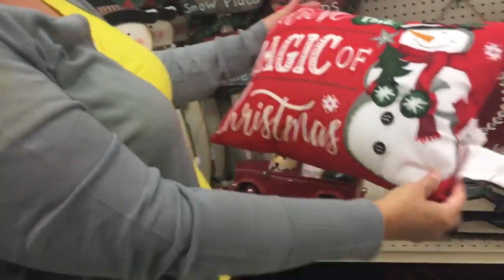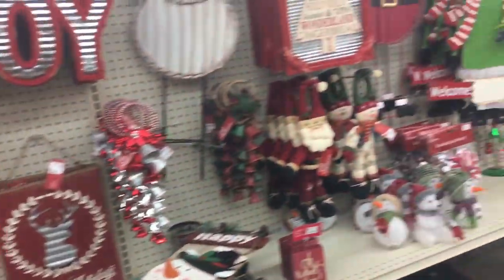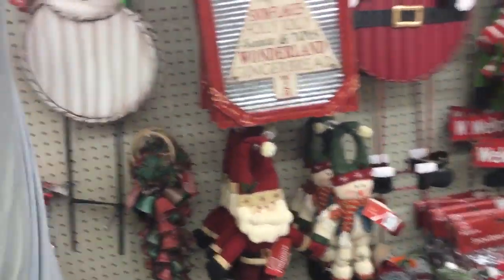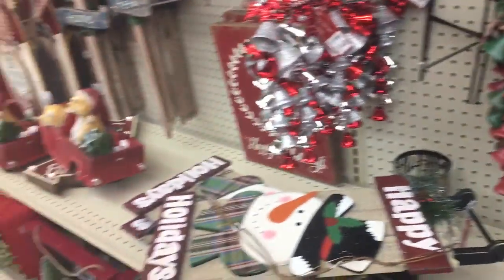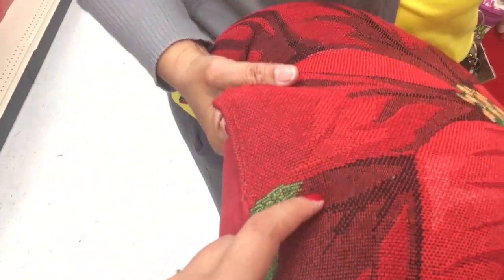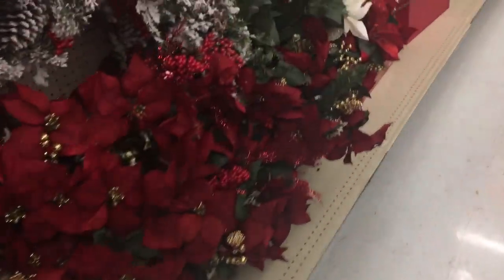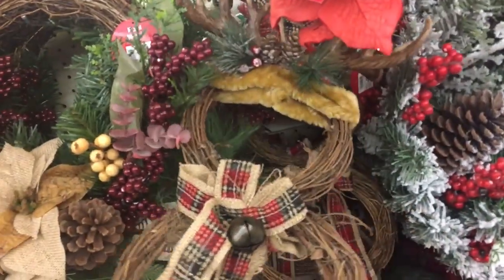Those are cute — how much is that? Nine dollars! Good gracious, that's cute to go outside. It's so heavy. I could put it on the couch — wait, that doesn't go with my couch color. Look how cute that snowman wreath is! He's got antlers on his head.